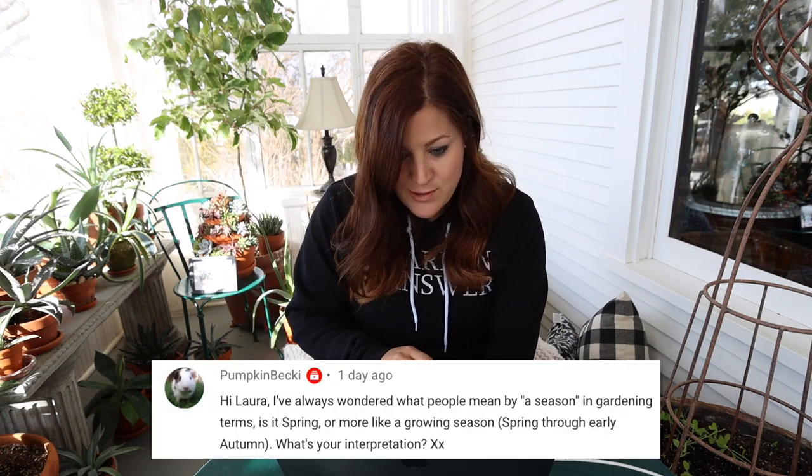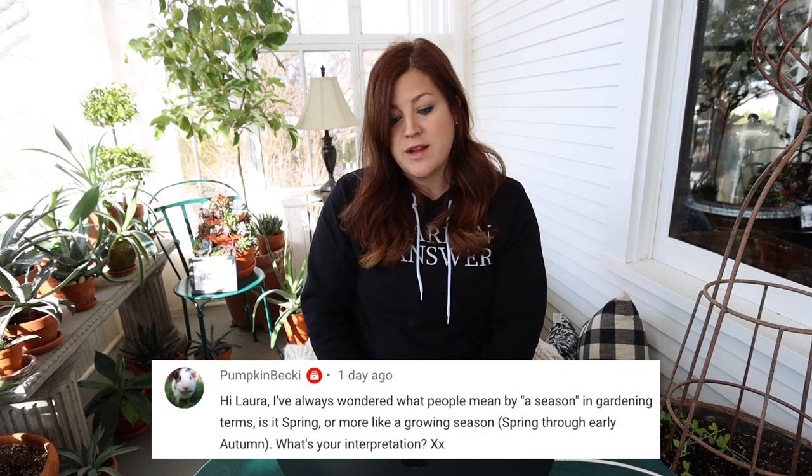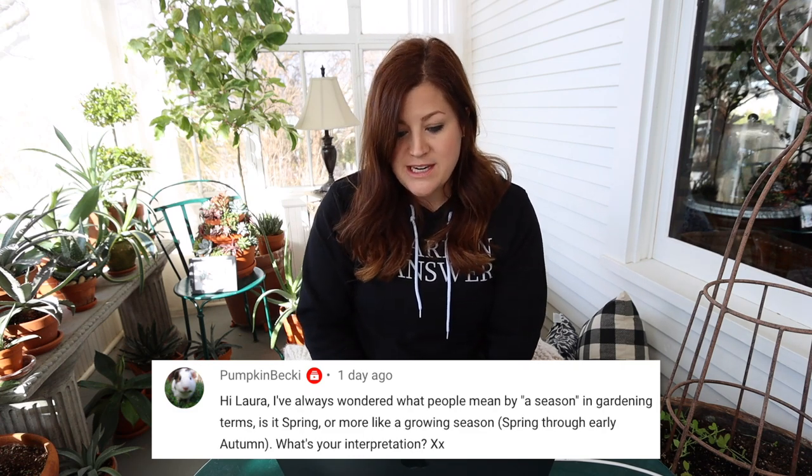Pumpkin Becky asked what people mean by 'a season' in gardening terms — is it spring or more like a growing season? I think there are multiple interpretations. When I say 'a season,' I mean the full year — I don't mean just spring, summer, or fall. If I want to talk about a specific season, I'll address it as spring or summer or fall, but if I say a plant is two seasons old, I mean two years old. That's my interpretation anyway.